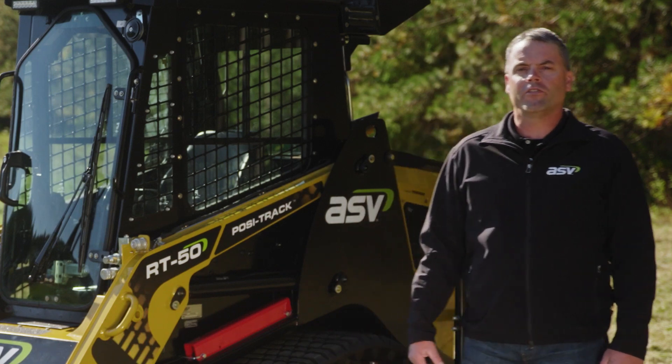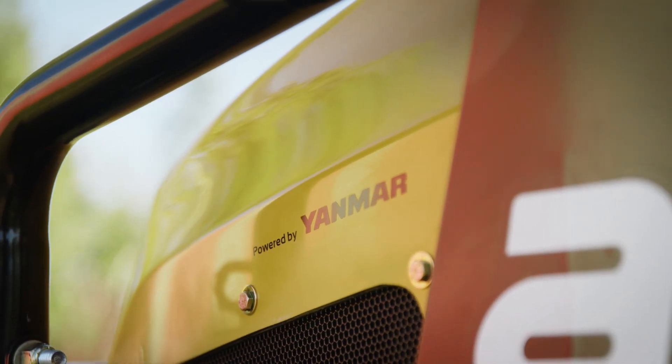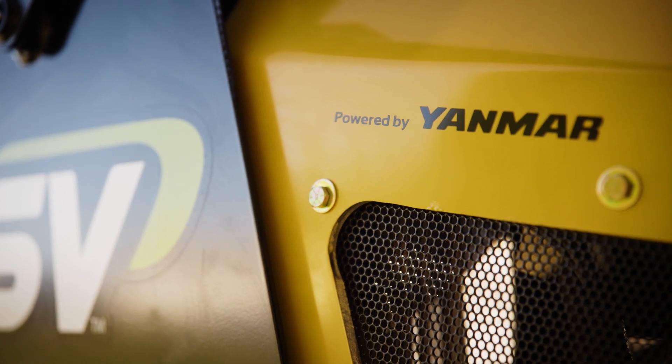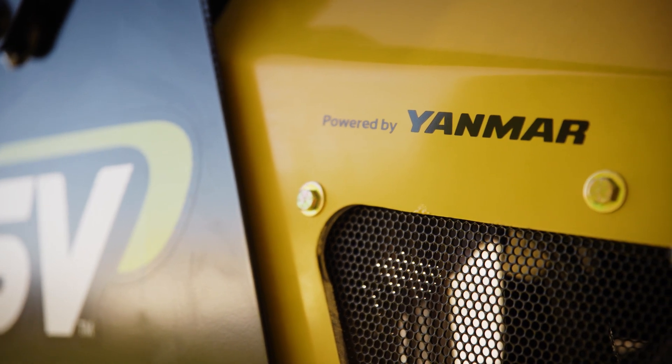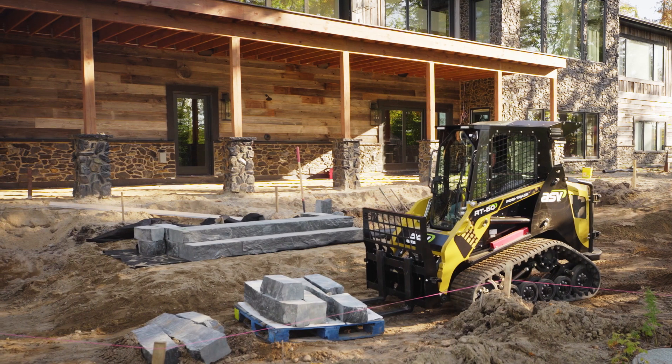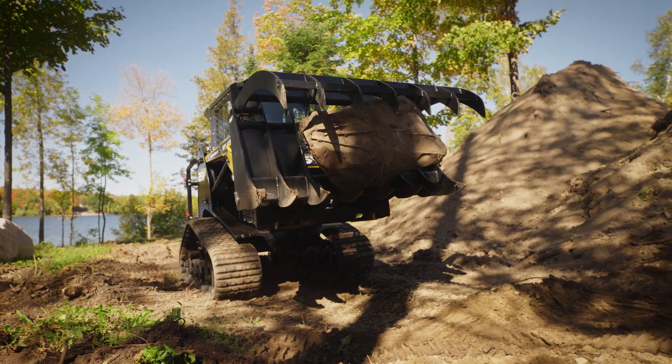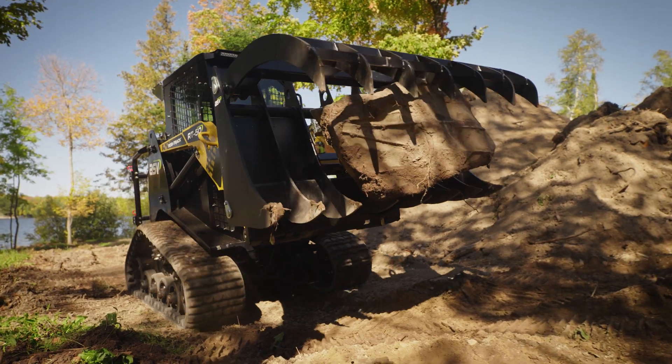The big news for the RT50 this year is the addition of the Yanmar engine. ASV is super excited to bring Yanmar's world-renowned reliability to the performance of the ASV product. At 54 horsepower, the Yanmar engine has actually added about 10 percent power to the already mighty RT50, so we expect this machine to be an over-performer.